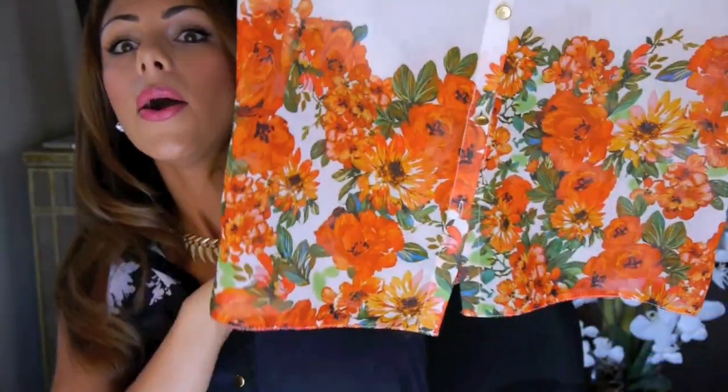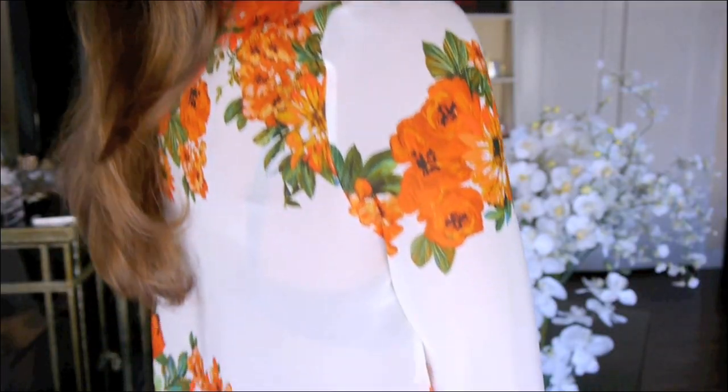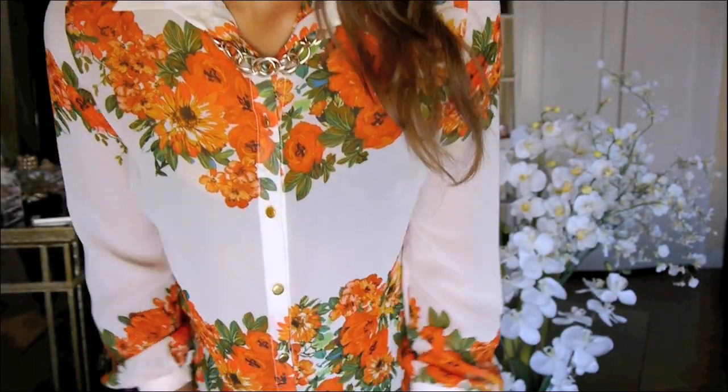Another shirt I got from Primark has a really pretty orange floral print. It's nice and flowy and it also has really pretty gold buttons. This shirt was £12, which is pretty much $16 — so it's like Forever 21 price range.